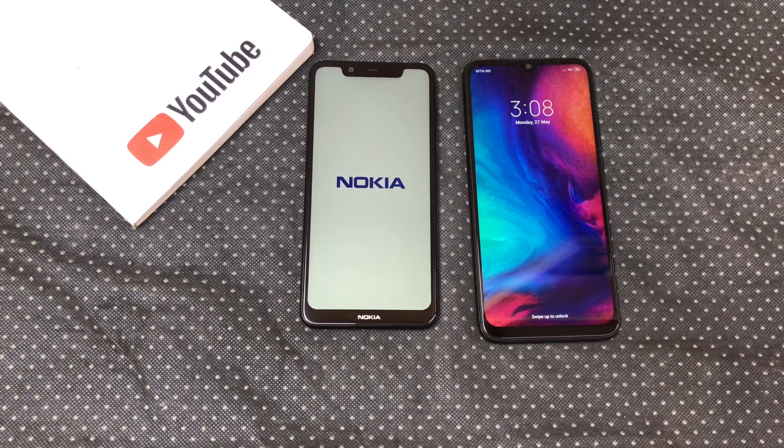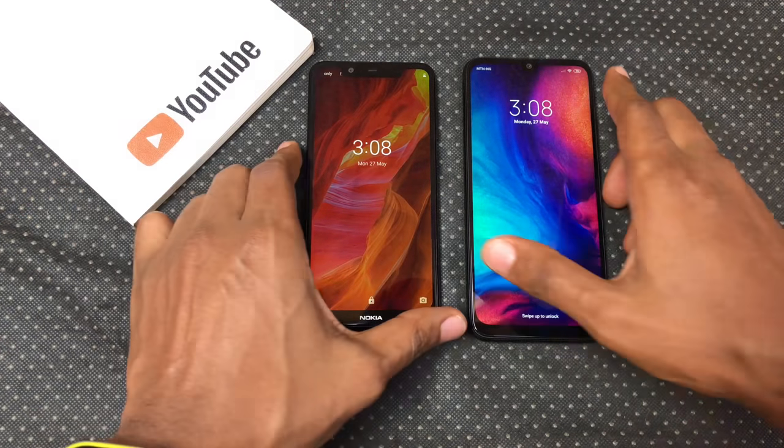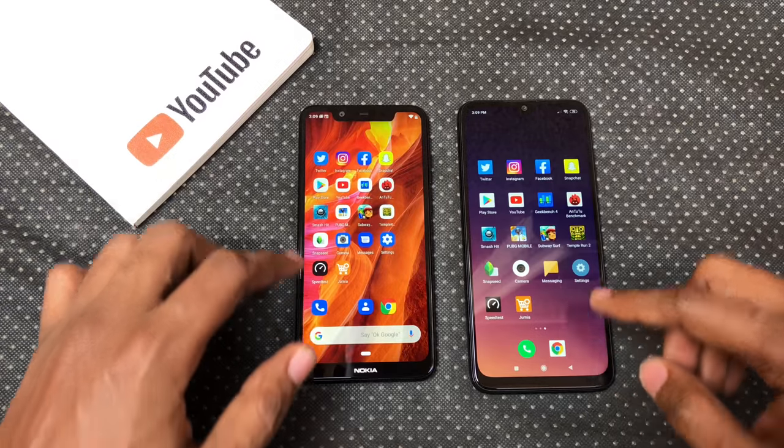The Redmi Note 7 booted up first in 28 seconds, with the Nokia X5 coming in 3 seconds later. I closed all the running apps before this test.